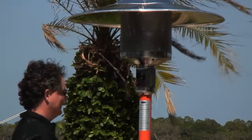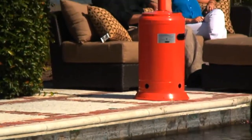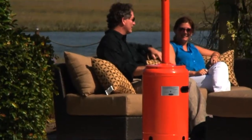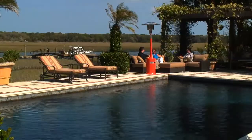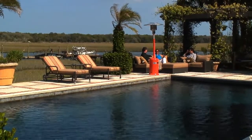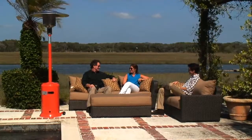The Tuscan orange powder coated finish creates an ideal companion color for many popular fabrics currently in use for outdoor furniture cushions and umbrellas. This heater comes with wheels for easy mobility and a tilt shutoff switch for safety. Include this powerful heater from FireSense to add the perfect color splash to your well appointed patio.